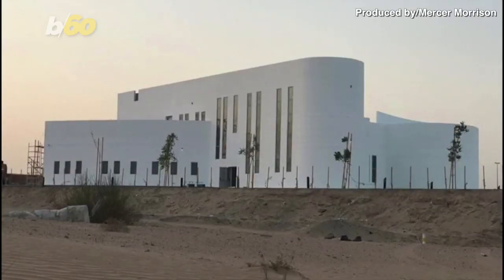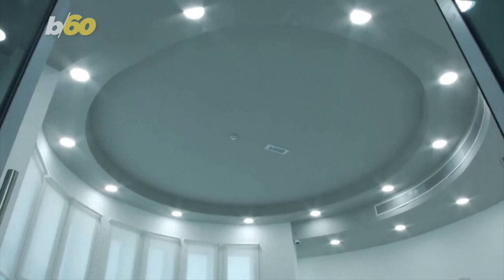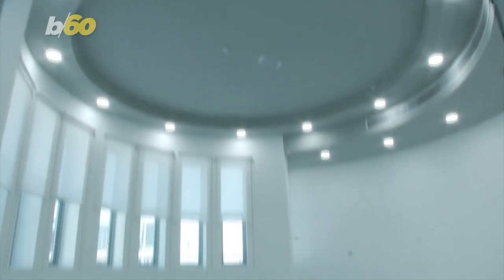Dubai is home to the world's tallest building. Now it's home to the largest 3D printed building in the world too. The building is registered with the Guinness Book of World Records and is set to become a part of Dubai Municipality's Innovation Center.